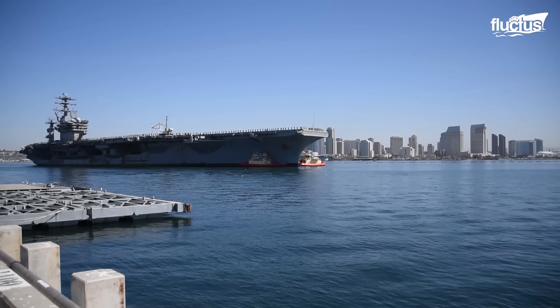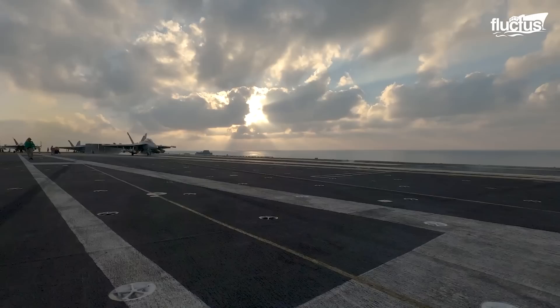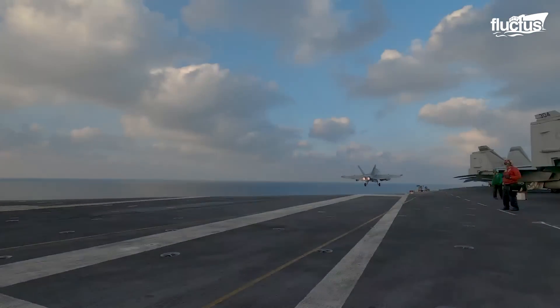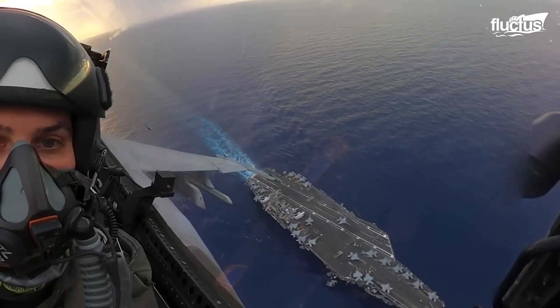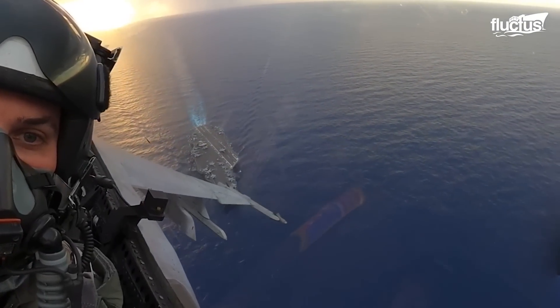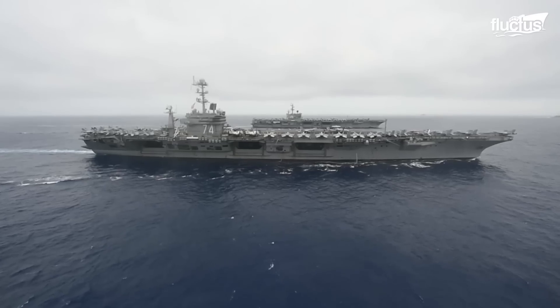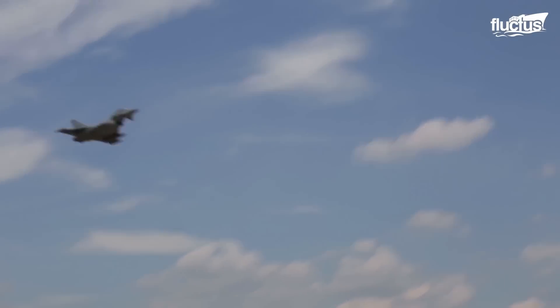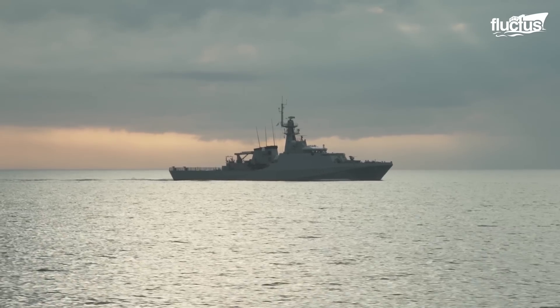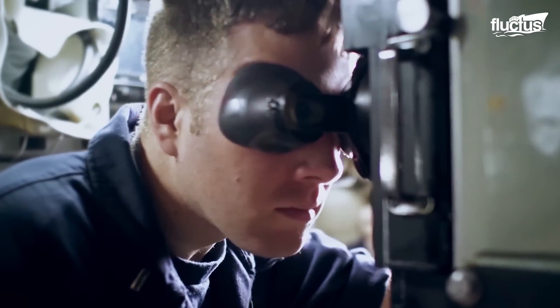Modern classes like the USS Nimitz weigh over 100,000 tons and measure around 1,000 feet long. However, though they have big capabilities, aircraft carriers are also big targets. Enemy aircraft, ships, and submarines are a constant threat to any aircraft carrier.